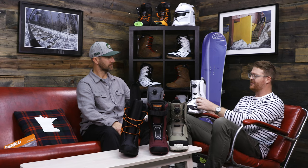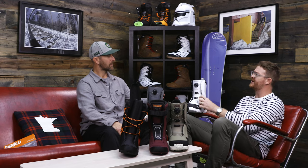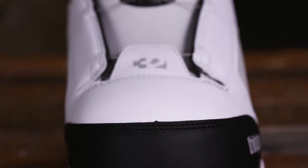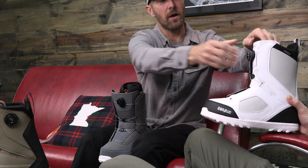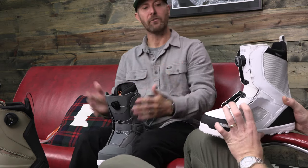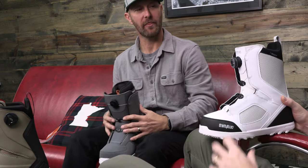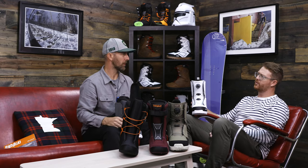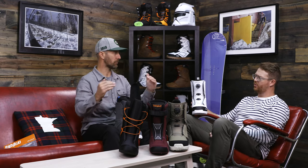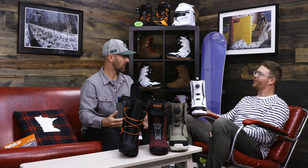This one is right in the middle price-wise, and it has independent eye stays too. On the lower zone of this boot you get the independent eye stay, which gives you a wrapped effect that goes around your lower forefoot, aiding in making the boot fit a little bit better and more snug down on that lower foot area rather than just pulling from the sides of the shell.